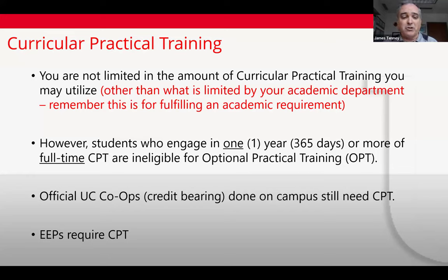Another option is to use some OPT before graduation. For example, if you use four months of full-time OPT before you graduate for one co-op term, that leaves you with about eight or nine months of OPT for after graduation. All official UC co-ops are credit-bearing, so even on-campus co-ops require CPT. Regular on-campus jobs not for credit can be done at 20 hours per week without CPT, but if you're using that on-campus job as your co-op experience, CPT is required and all co-ops are full-time.